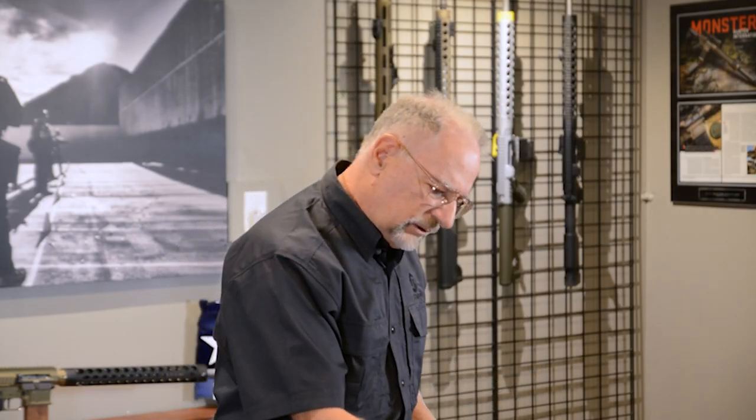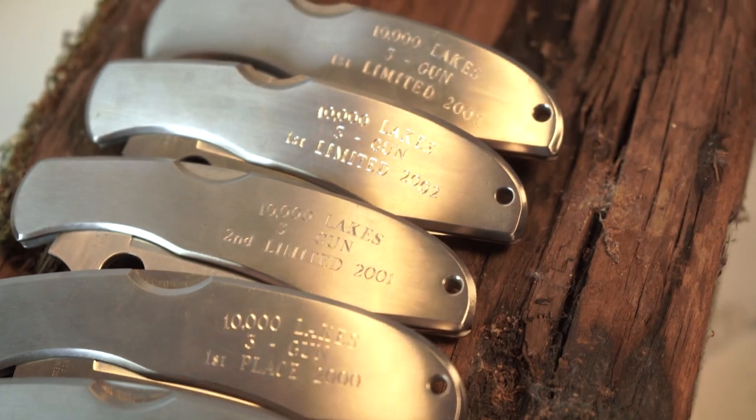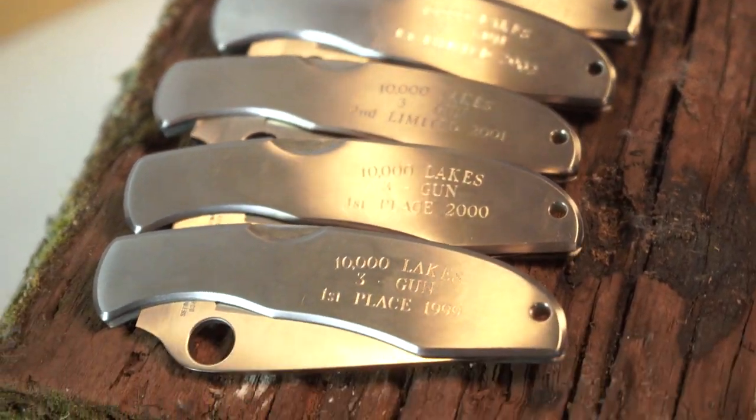And how about all these Spydercos here? I actually had six of these — they were all identical. Back in the late '90s and early 2000s, the state of Minnesota had a state three-gun championship every year. So I had six wins in a row.